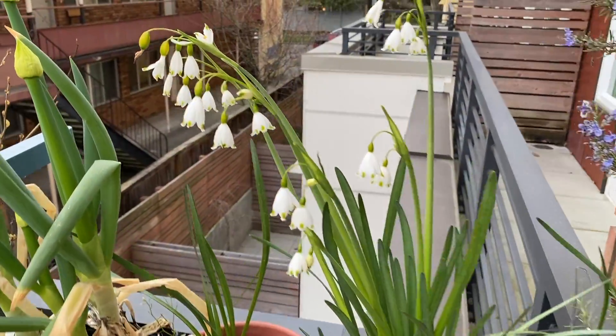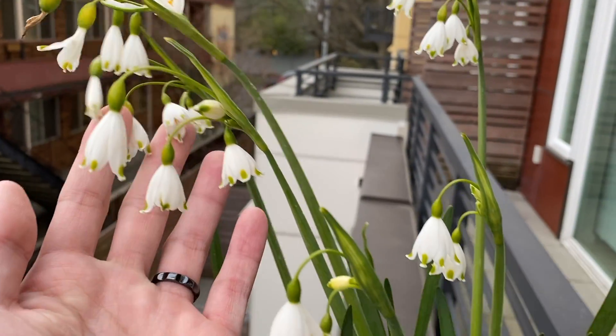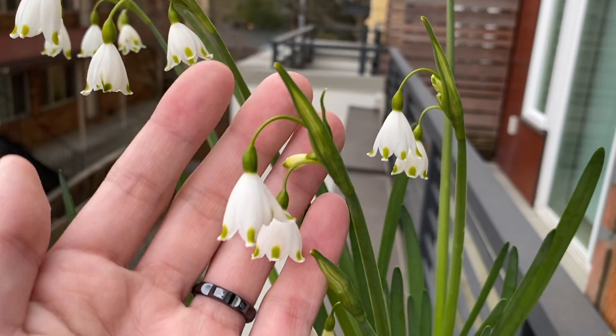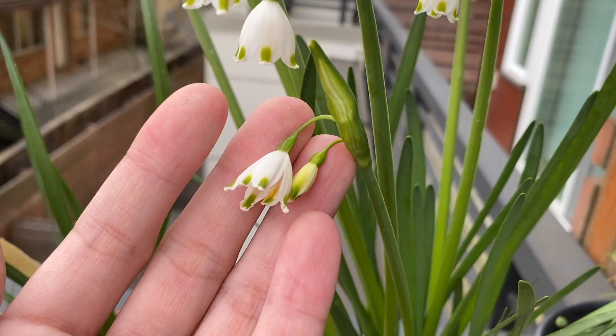Here we have the summer snowflakes. You can see a lot of flowers coming out from this pot. These are some new flowers over here, and these are more new flowers.